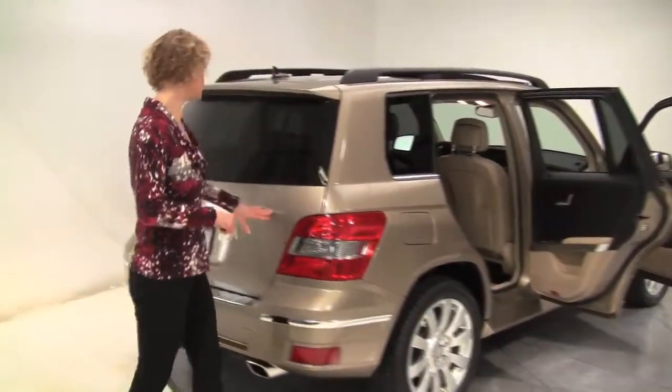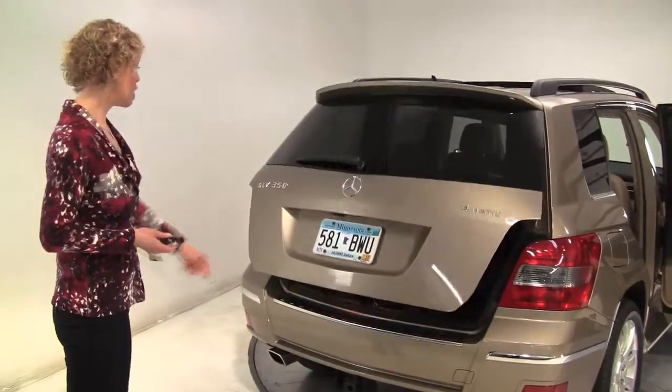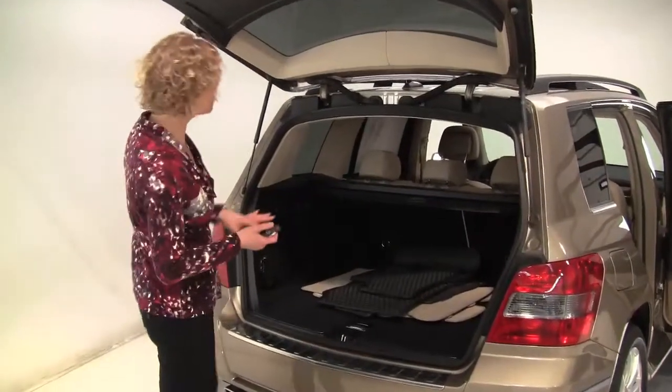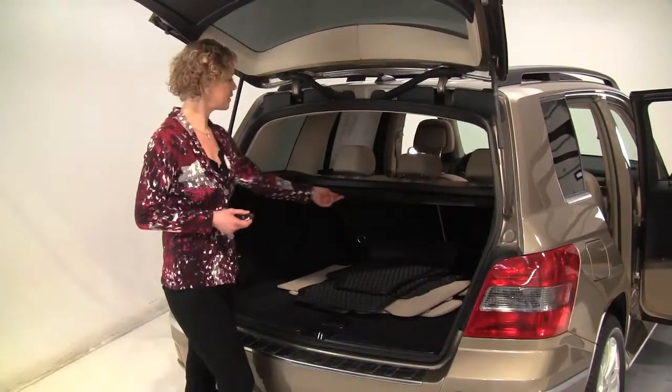Great looking tires. It is 4MATIC, so you probably know — all-wheel drive. Power rear lift gate, tow trailer hitch, the paint is in amazing condition, the body looks great, backup camera, full set of all-season mats along with the carpeted floor mats.